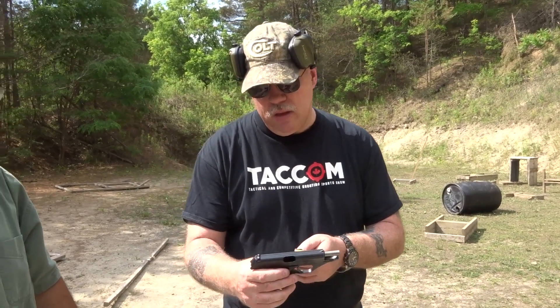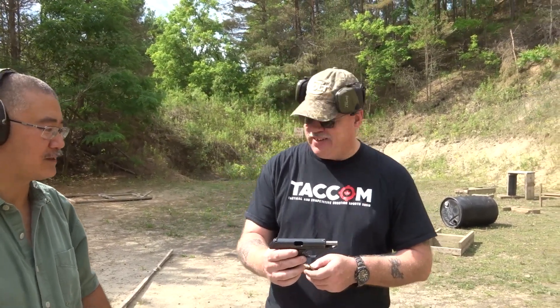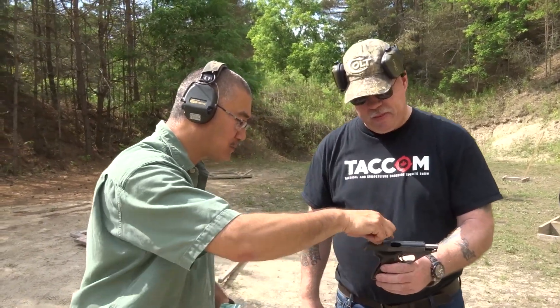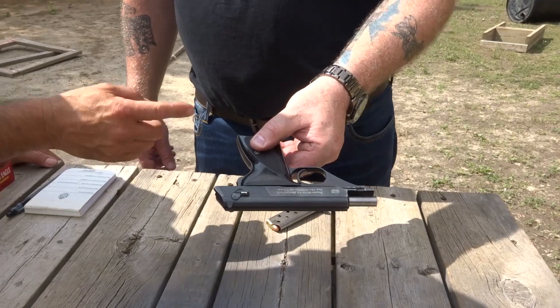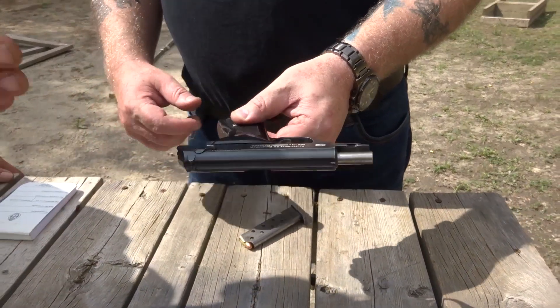The 32 ACP is one of the rounds that are prohibited in Canada. It's a Colt cartridge designed for semi-automatic handguns, fits in line with the 25 ACP and the 45 ACP. One of the interesting aspects of this firearm is that there's no slide catch as you'd expect. When it locks on an empty magazine the slide goes to the rear, and when you reinsert a full magazine the slide will automatically go into battery.